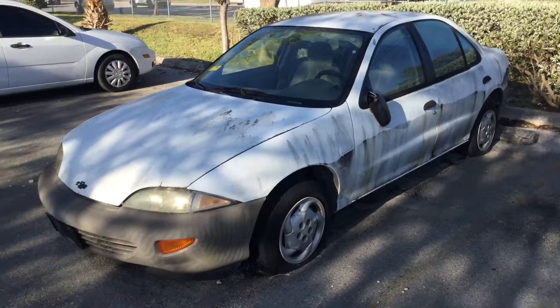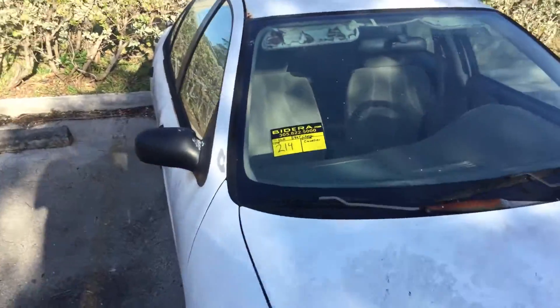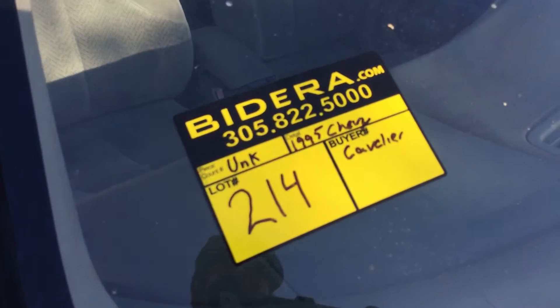This is a junk vehicle — a junk candidate. It's being sold as is. Mechanical conditions are unknown. It's been out of service for over two years. It's lot number 214. Good luck.